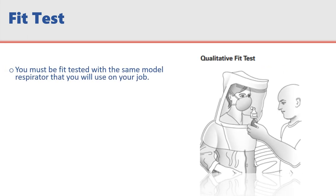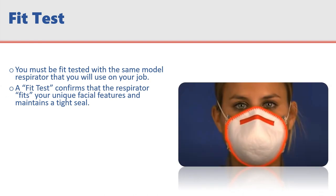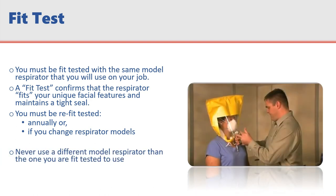After being medically cleared to wear a respirator, you must be fit tested with the same make, model, style, and size respirator that you will use on your job. A fit test confirms that the respirator fits your unique facial features and maintains a tight seal for protection. Without a proper seal, your respirator may not function properly. You must be re-fit tested at least annually or if there is a change in respirator models. Never use a different model respirator than the one you are fit tested to use. Notify your supervisor if your model is not available or in short supply.